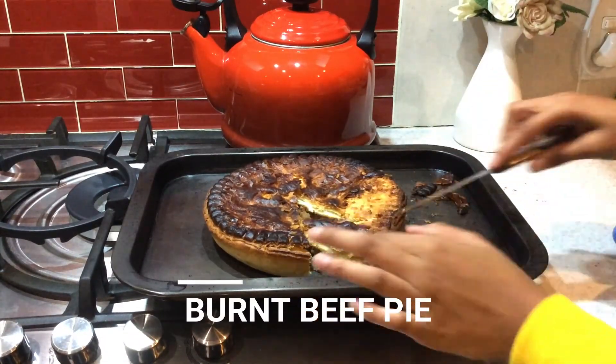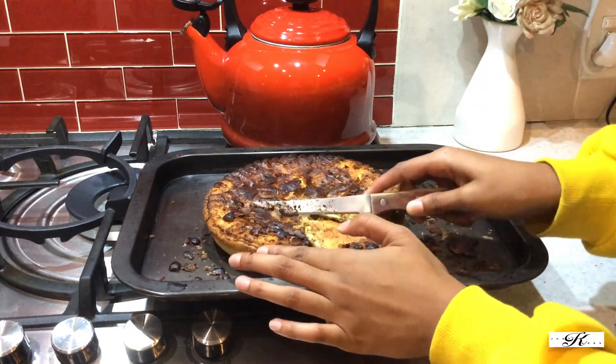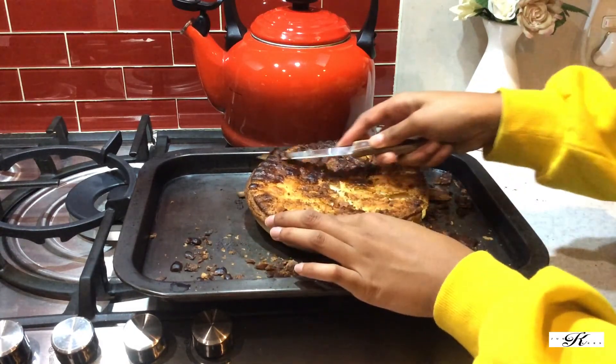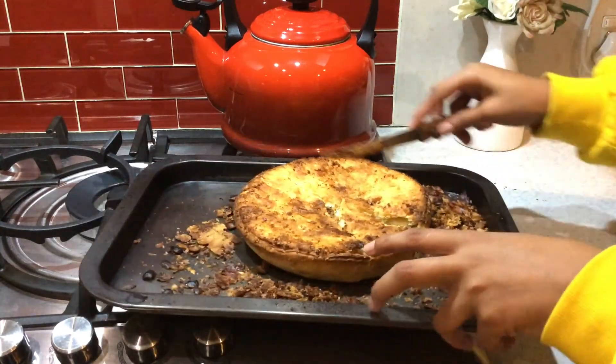Last but not least, it's dinner time and I can finally stop eating! My mom did happen to burn the beef pie, so I was the one who had to get all the char off of it, but it was delicious nonetheless. And that wraps up my day of food — next up we have the verse of the day.